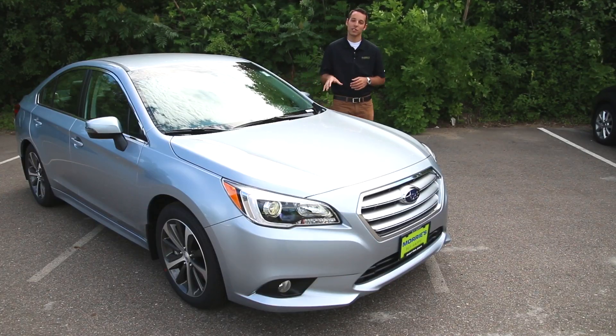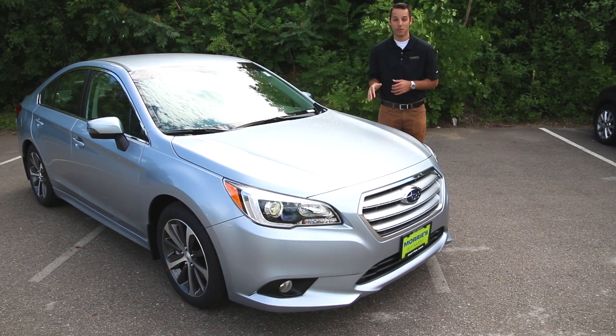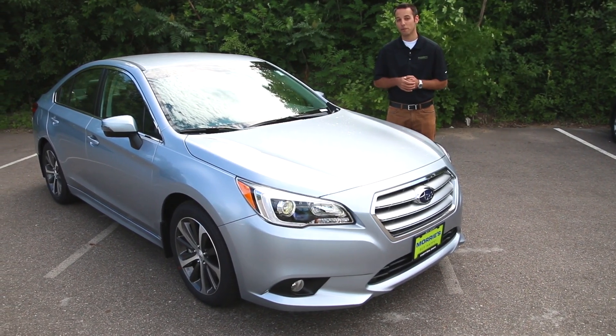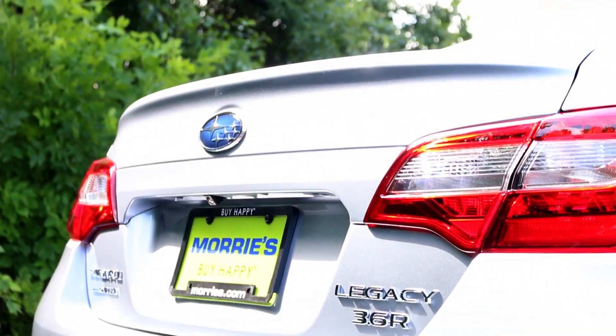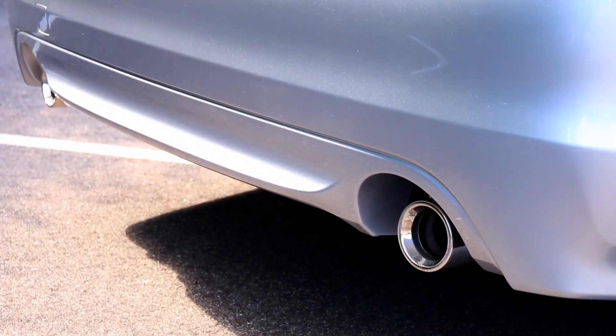On the exterior, the symmetrical all-wheel drive is very impressive. Subaru's done a great job for years keeping that all-wheel drive with the rally heritage and wintertime driving — this thing's going to be a monster in the snow. You also get a dual exhaust tip on the back, which adds a little more sportiness with that 3.6.